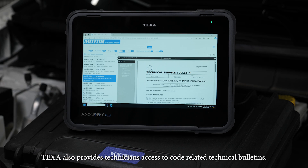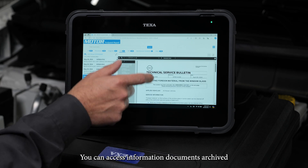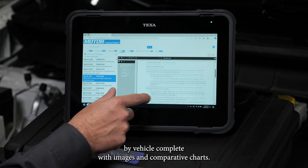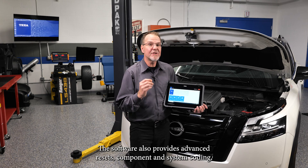TEXA also provides technicians access to code-related technical bulletins. You can access information documents archived by vehicle, complete with images and comparative charts. The software also provides advanced resets.